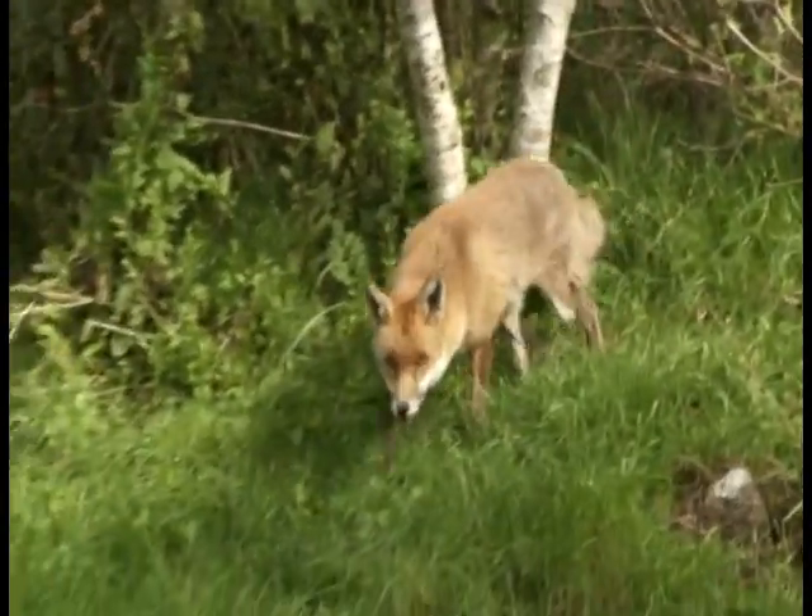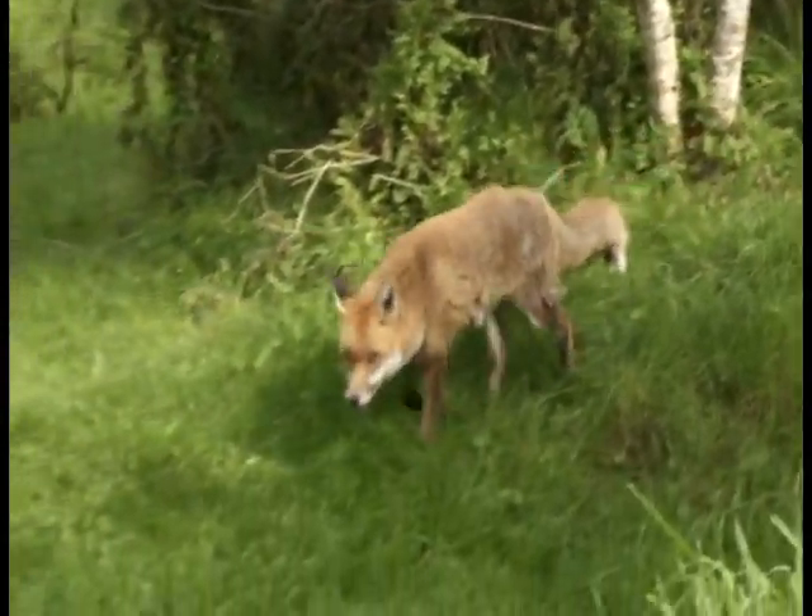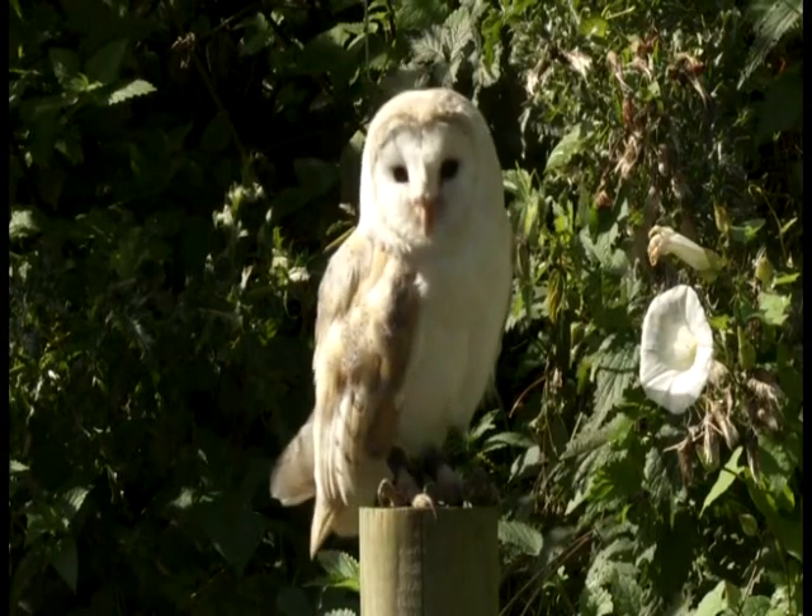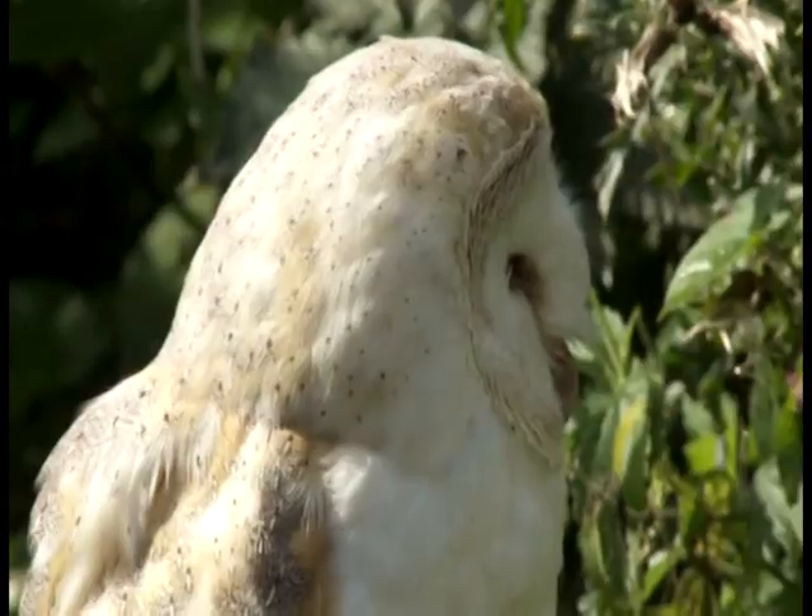There are a lot of different wild animals in the UK. There are amazing birds, like this barn owl, with its beautiful feathers.